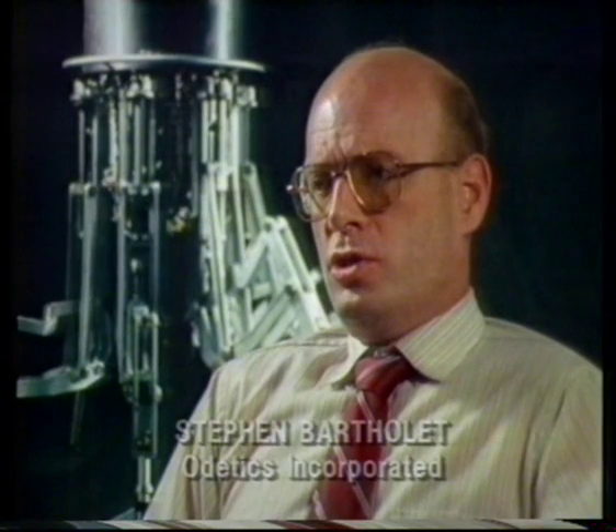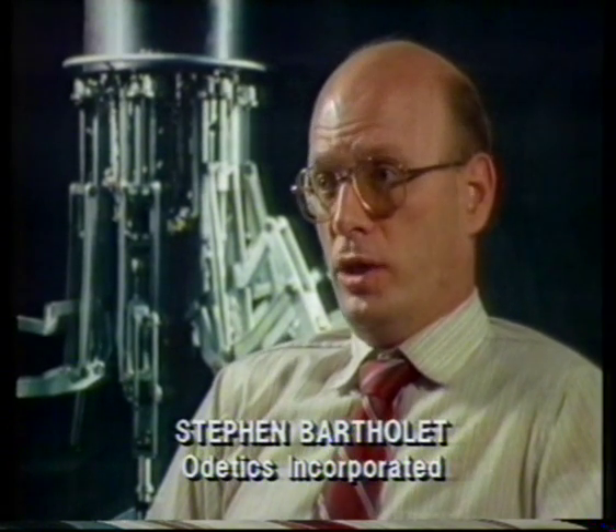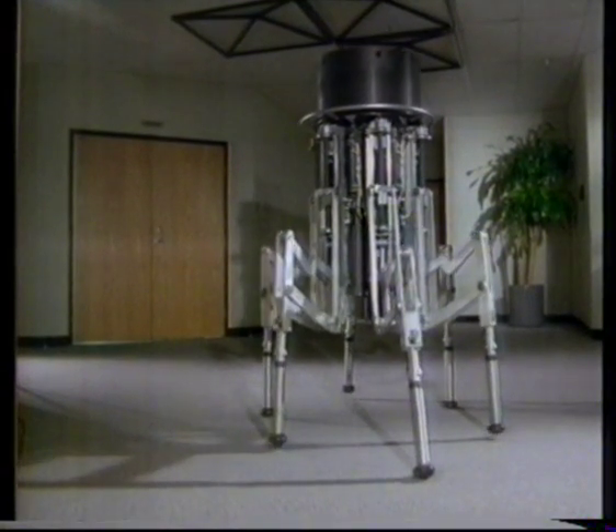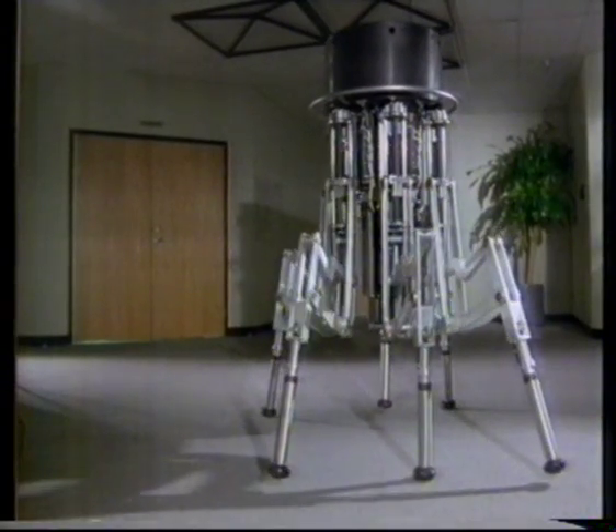An example of this is inside man-made facilities, such as nuclear facilities, where the facilities were originally designed for access by human beings on foot, which means stairs and ladders. These facilities are now operating with environments where humans can no longer go into these areas, yet there's a need for a machine to go in and do inspection and maintenance.